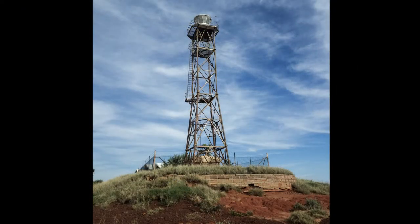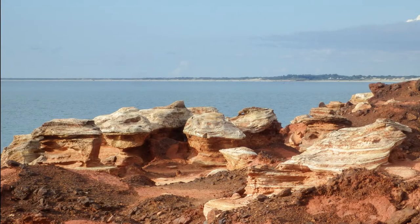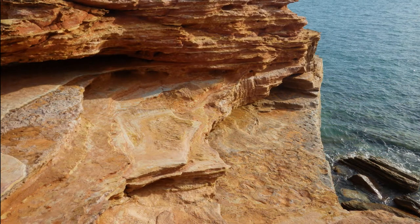The next stop on our tour of the Broome area is Gantheaume Point. The lighthouse has stood here since 1906; this current one was built in 1984. The point has some interesting geology, but it's famous for dinosaur prints only visible at low tide.